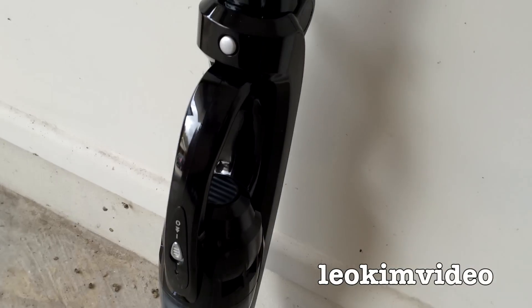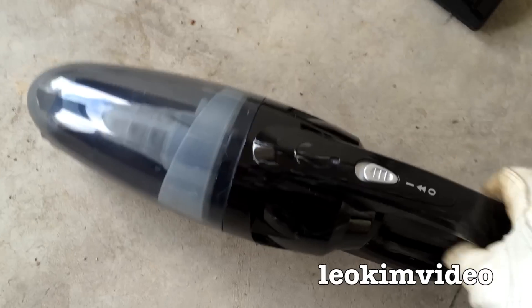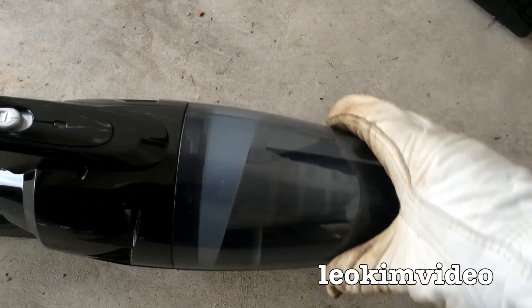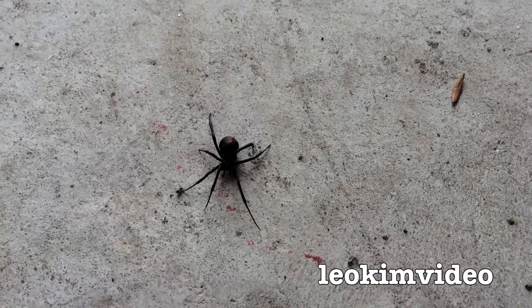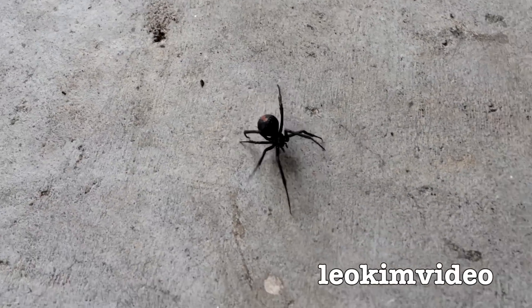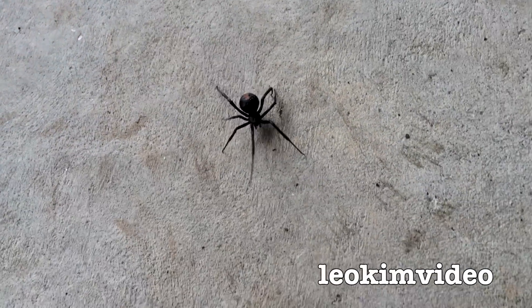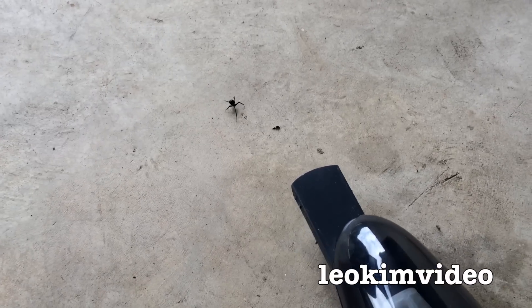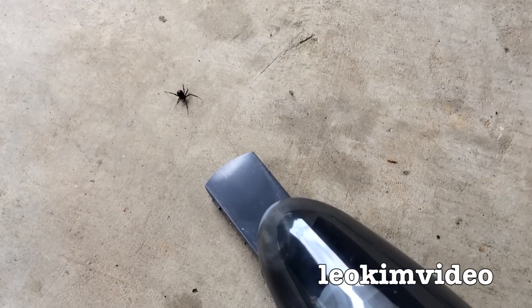I'll get the vacuum cleaner ready to suck up the redback spider. I highly suspect this cheap Aldi vacuum cleaner won't do much — it won't kill the spider, it'll just get stuck in there and spin around. My Dyson at home has actually killed very small spiders, which I think surprised a lot of my audience. And when they want to, they can move very fast. So just be really, really careful when you see one of these guys — don't think they're sluggish, they can get along very, very quickly. Okay, so there's the redback spider, there's the vacuum cleaner. I'm going to turn it on and it's going to meet its maker — I hope.